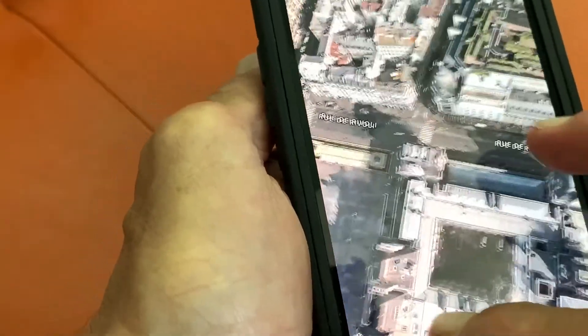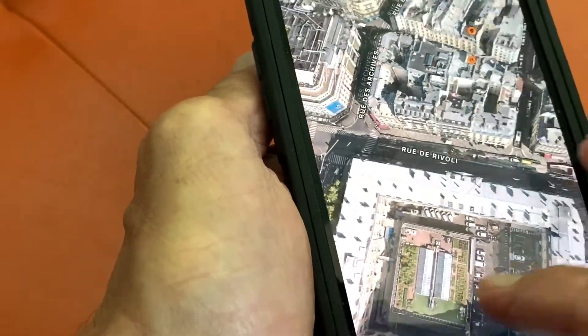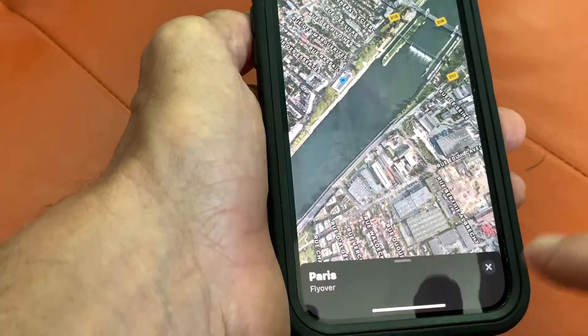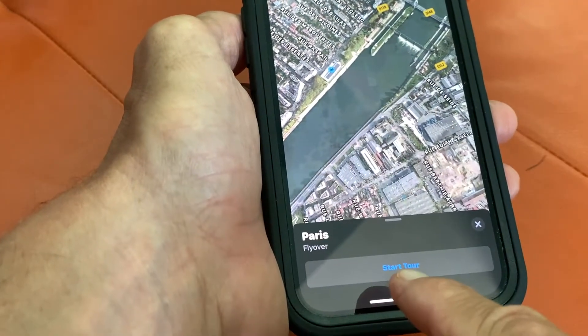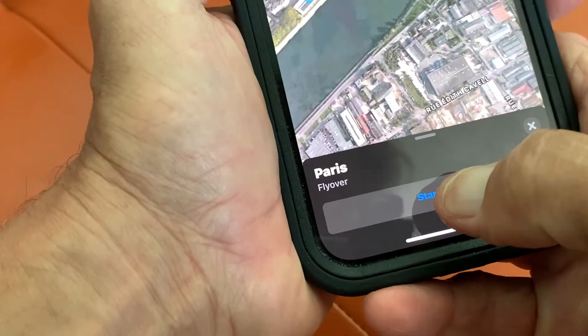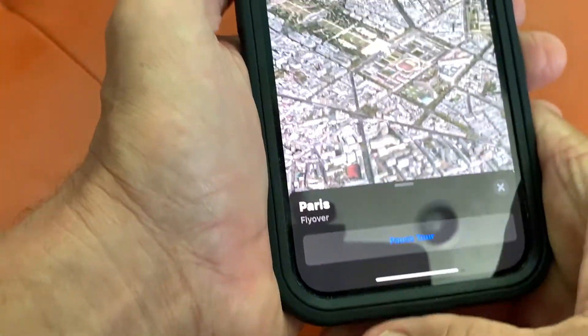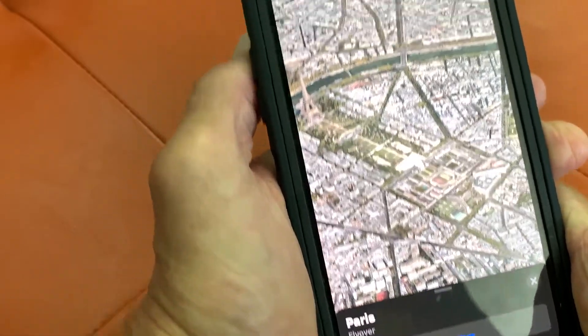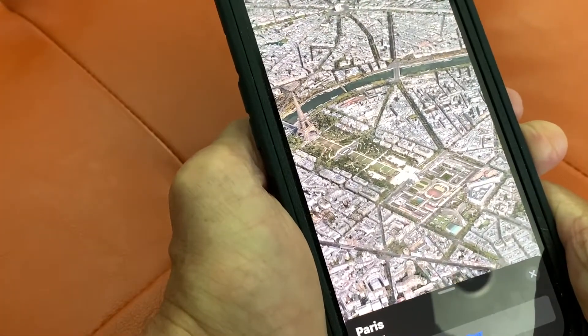So now you can go anywhere in Paris. But if you don't know how to navigate through Paris, what you can do is just tap the screen. It'll pop up a pull-up at the bottom. You can hit Start Tour, and it'll take you to all the major landmarks like the Eiffel Tower and the Louvre from a bird's eye view.